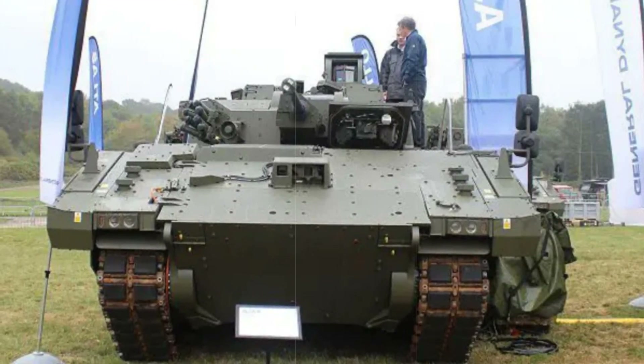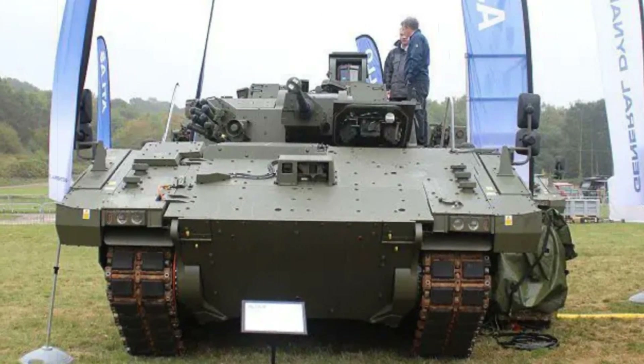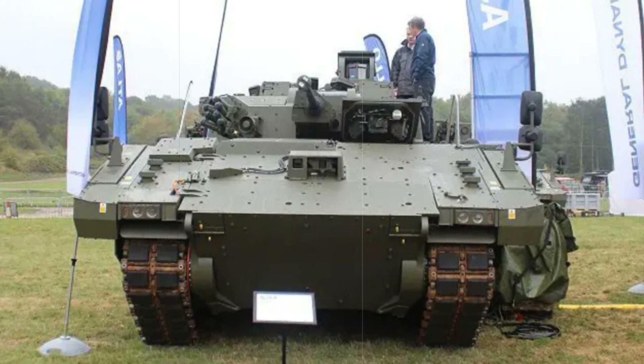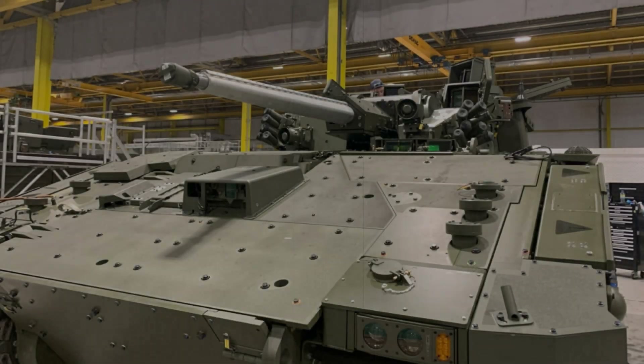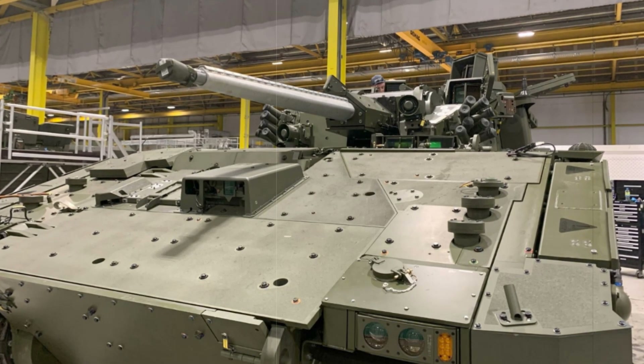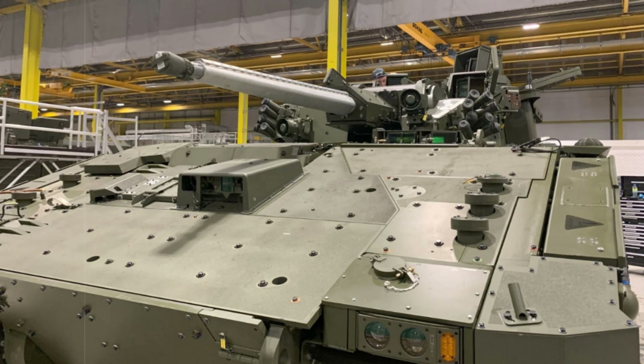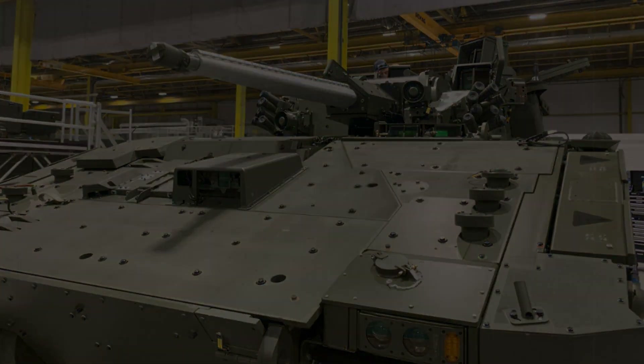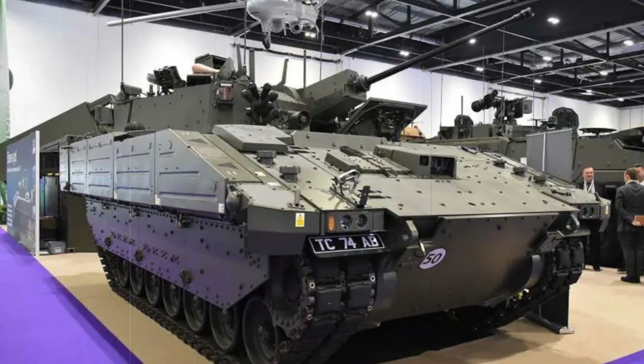The Ajax, developed under the Scout SV program, is designed to replace the British Army's outdated CVRT fleet. With a 40mm automatic cannon and a 7.62mm machine gun, Ajax serves as the medium-weight core of the UK's ISTAR — intelligence, surveillance, target acquisition, and reconnaissance — capability.